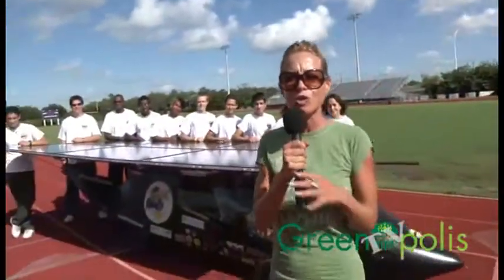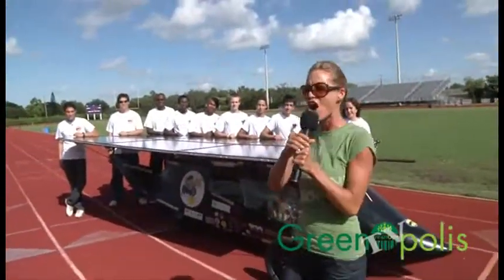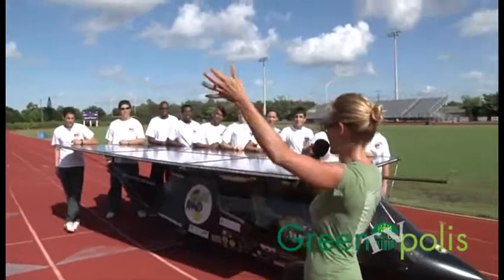Hey everyone, it's Melissa with Greenopolis TV and I'm at South Plantation High School here in Florida. I cannot believe this group that I ran into. They are called the Solar Knights.